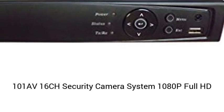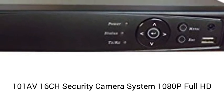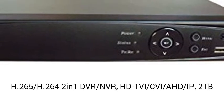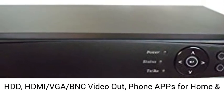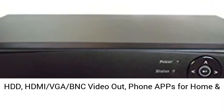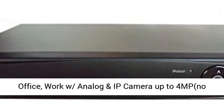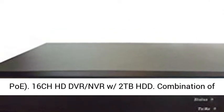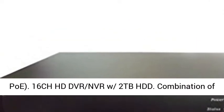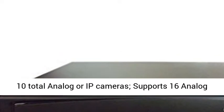101A V16CH Security Camera System, 1080p Full HD, H265/H264, 2-in-1 DVR NVR, HDTV, ICVIA HD IP, 2TB HDD, HDMI and Composite Video Out, Phone Apps for Home and Office, works with Analog and IP cameras up to 4MP.